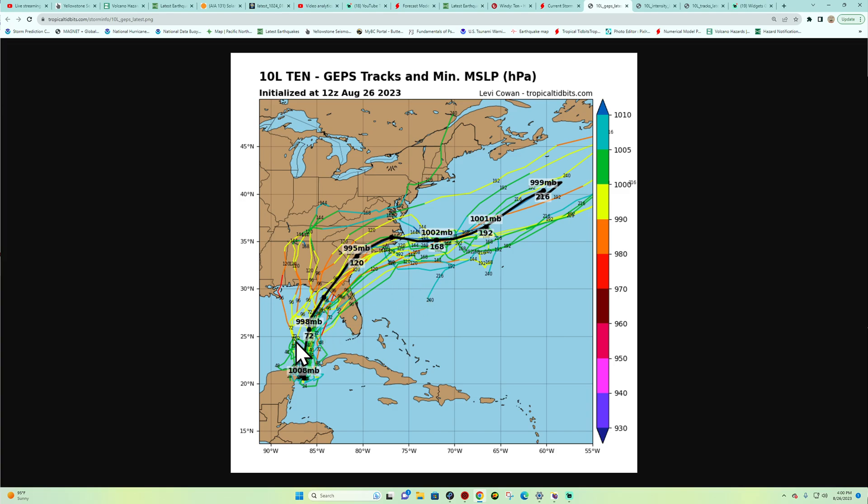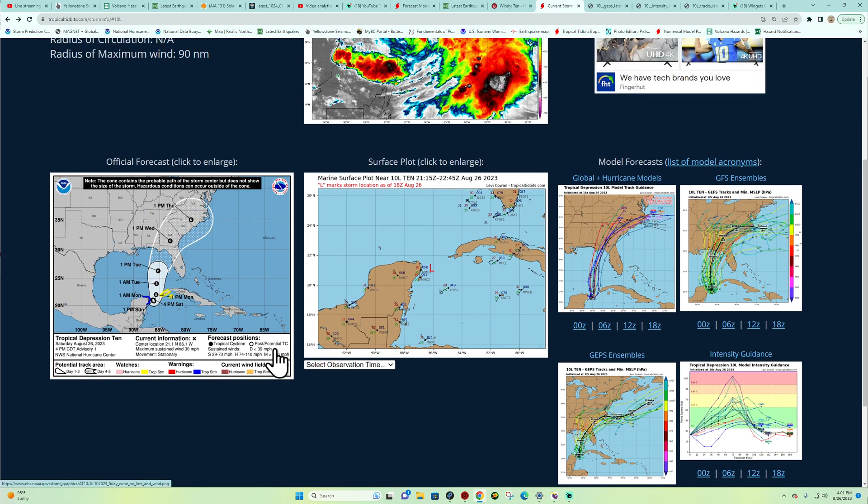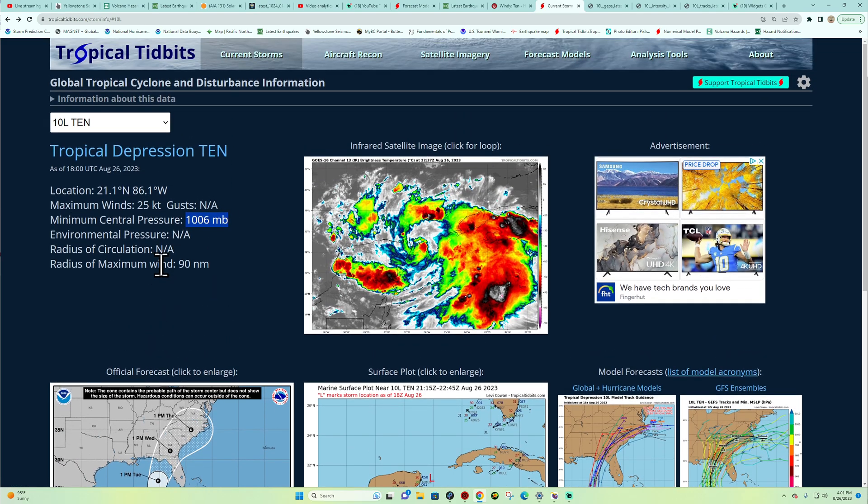Here's the GEPS model — a different type of model showing the tracks and minimum pressure. It's a little more scattered and I'm not certain I want to fully agree with it, but the black line indicates the average track. Dropping in pressure means gaining strength — 72 mile per hour winds it looks like. I think it's going to gain more steam and potentially be a little bit higher than what they're forecasting, because these are very warm Gulf waters. How long it stays stationary could have a major effect on strength before it heads north.